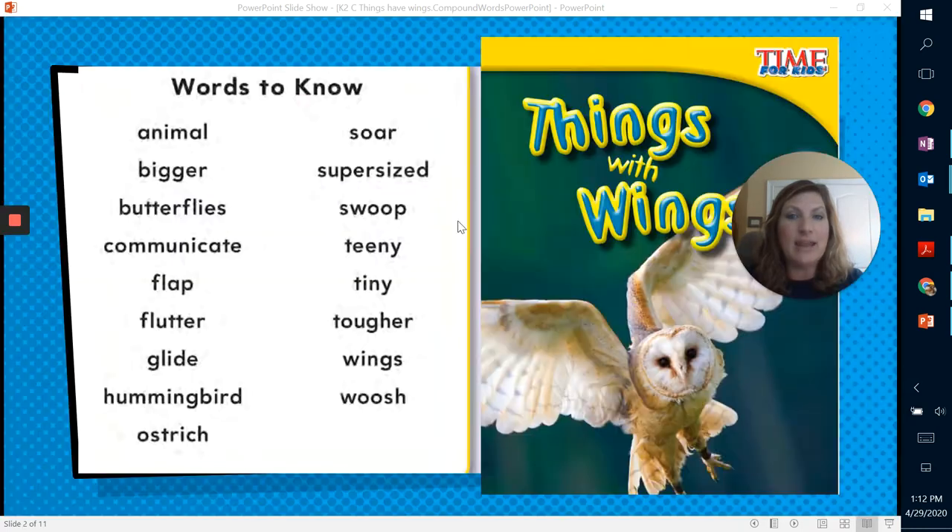So I want you to go ahead and look. Yesterday we read the story called Things with Wings, and some of our sight words that were in this book actually had compound words in it. So let's go ahead and just read those words and then find some of those compound words that were in the text that we read.